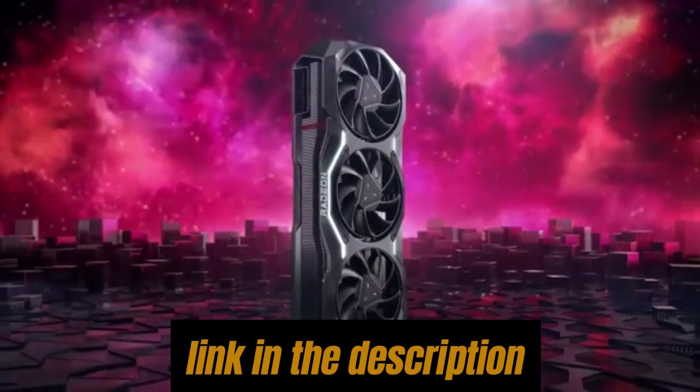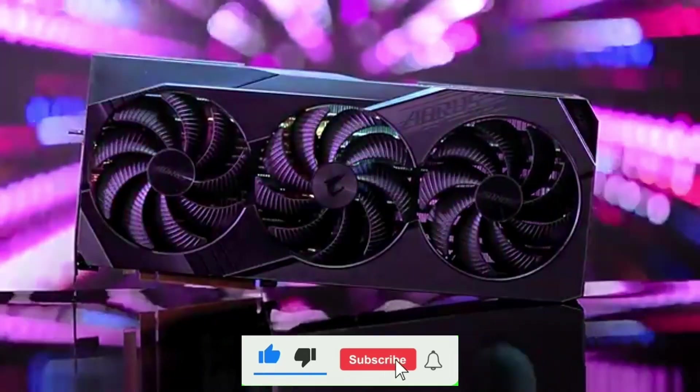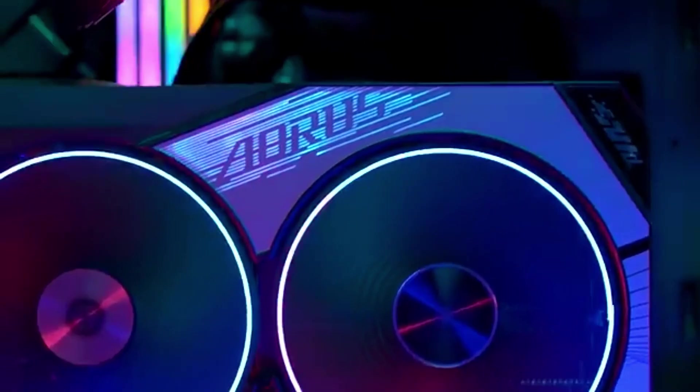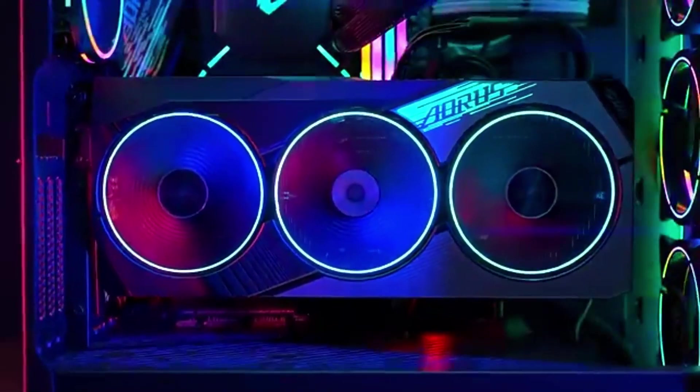Be sure to check the link in the description below for prices and additional details. If you enjoyed this video, don't forget to like, comment, and subscribe, and hit the bell icon for the latest tech updates. Now, without further ado, let's dive in.